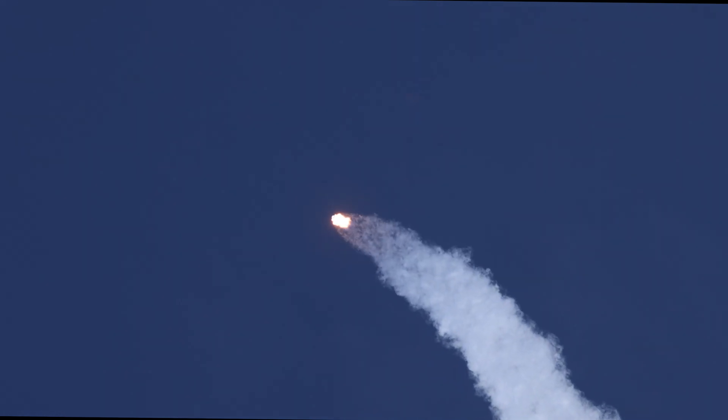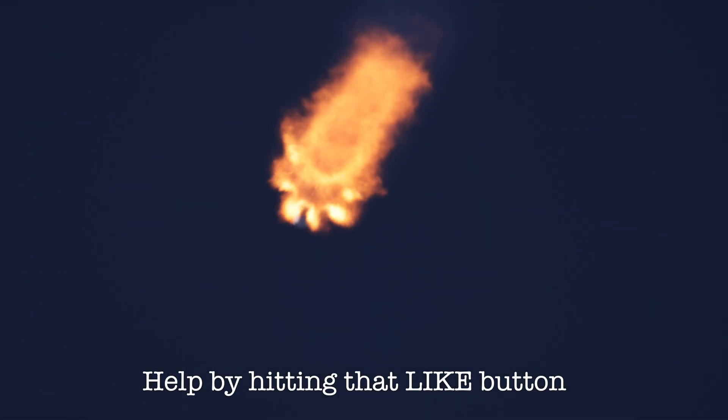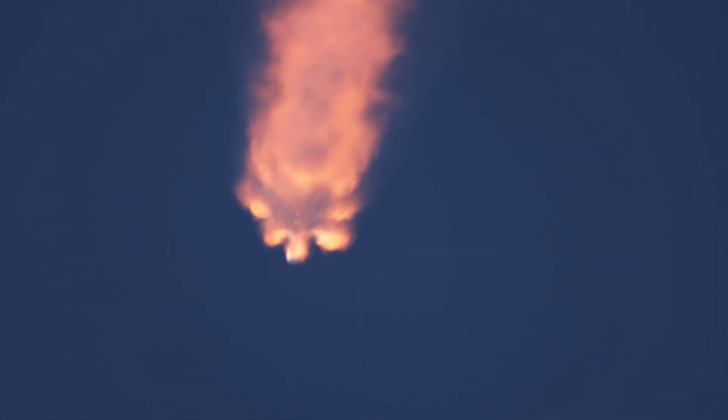We're coming up on a few different events in rapid succession. We'll see first stage main engine cutoff, or MECO, about 2 minutes and 14 seconds into flight. That will be followed a few seconds later by stage separation, second stage engine start, and then the beginning of the boost back burn, as this booster is going to be making its way back down towards a landing at landing zone 1.